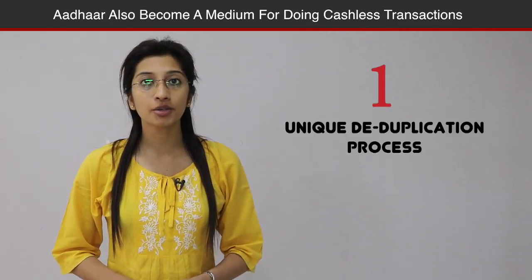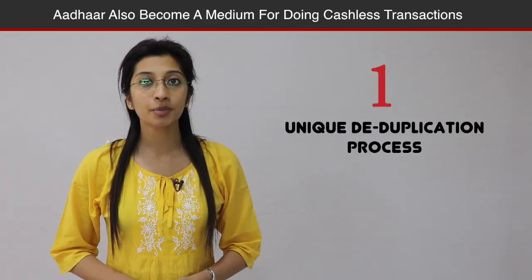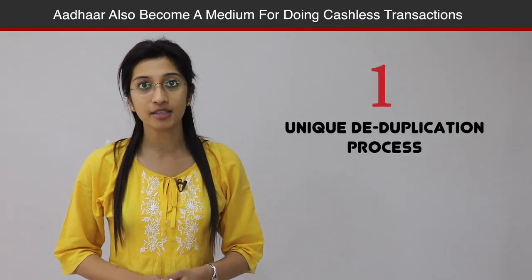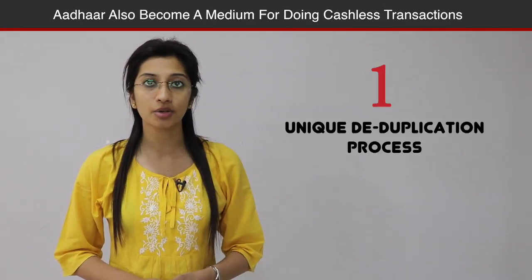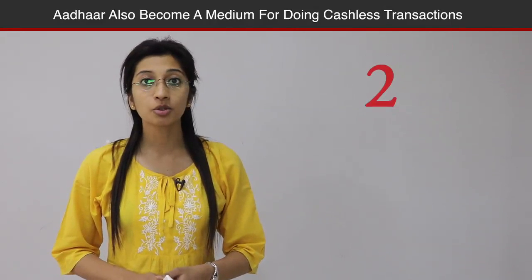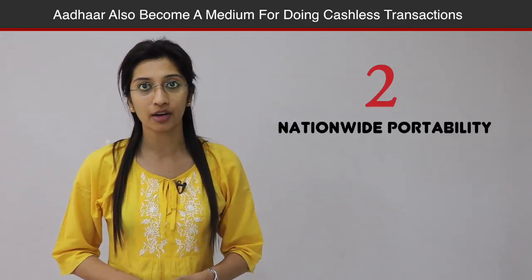No. 1: Aadhaar is unique as it is based on the process of demographic and biometric deduplication. The deduplication process compares a resident individual's demographic and biometric information which is collected during the process of enrolment. No. 2: Throughout the country, Aadhaar gives portability as it can be authenticated and verified from anywhere online.